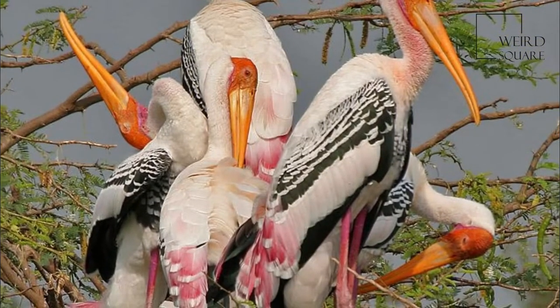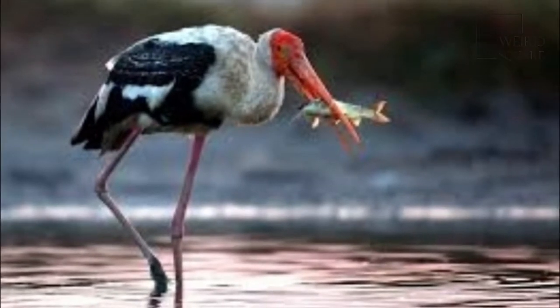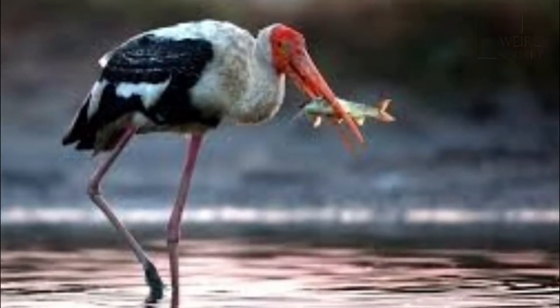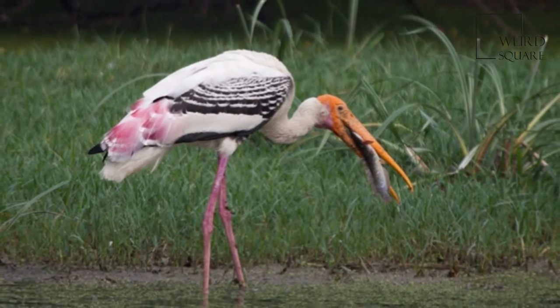They are not migratory and only make short distance movements in some parts of their range in response to changes in weather or food availability or for breeding. Like other storks, they are often seen soaring on thermals.